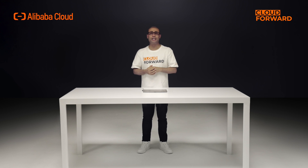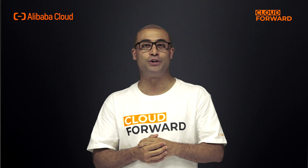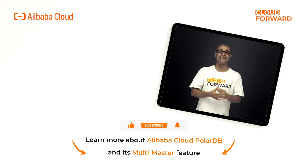So, if you're looking for a relational database management system with the best write performance, check out the multi-primary feature of PolarDB by clicking the link in the description below. Don't forget to subscribe to this channel for more Cloud Forward videos in the future. Until next time!